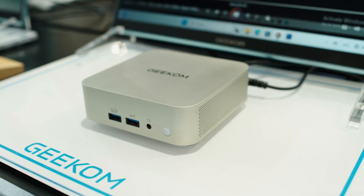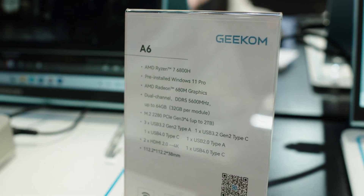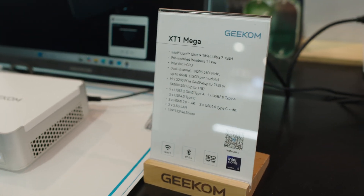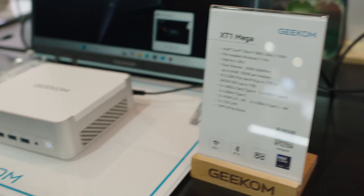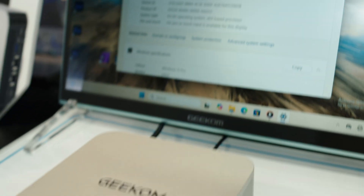They had a few different budget models with older generation AMD CPUs. I already have this guy right here — this is the GT1 Mega, which was on display there. This is their highest-powered Intel-based computer. I have a whole separate video on this; it has a TPU in it so you can use it for AI and whatnot. What was really cool is they also had the AMD variant of this computer there.